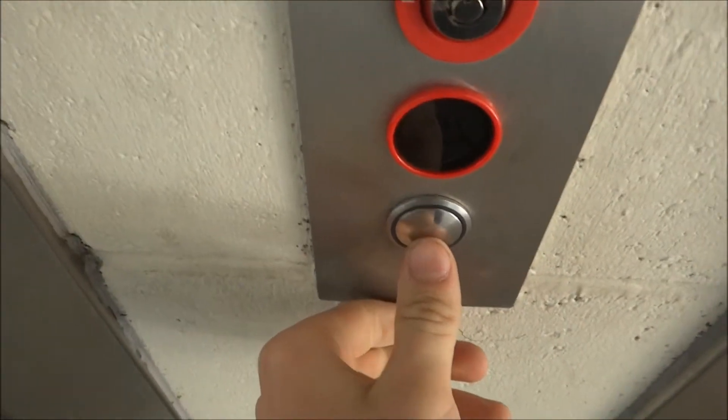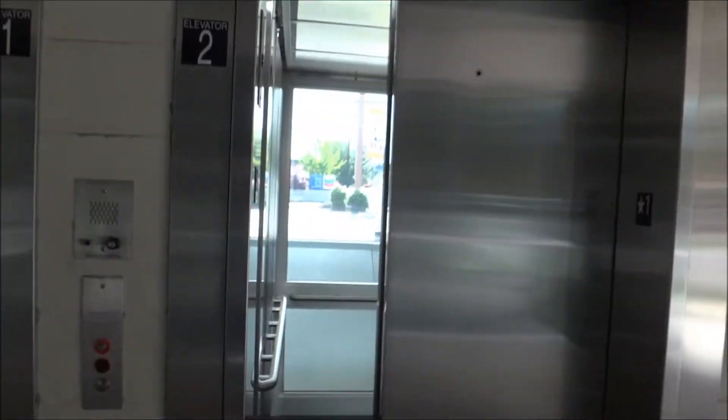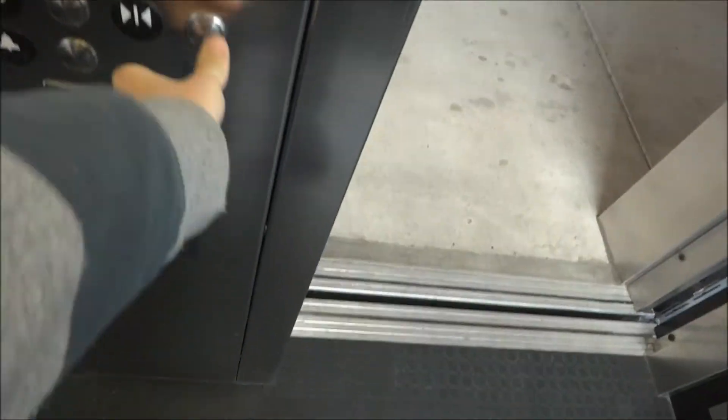There it goes. There it is. Here it is. This is the other one — this one's basically the same. Go to five. Door close button doesn't work. I don't like that.